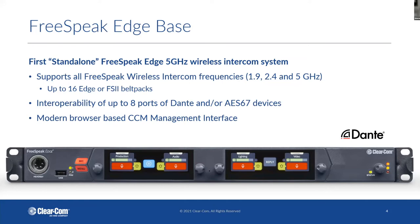You can mix both the Edge and Freespeak 2 belt packs so all those frequencies can be heard at the same time. We have interoperability with eight ports of Dante or AES67 for third-party devices. From a configuration standpoint, we just use a browser-based system — you type the IP address of the base into a browser and off you go. If you don't have a computer available, you can use the touchscreen menus right at the front of the panel to configure your needs.